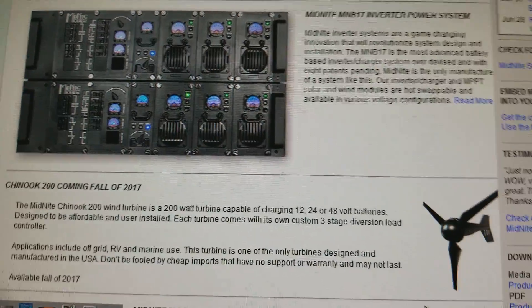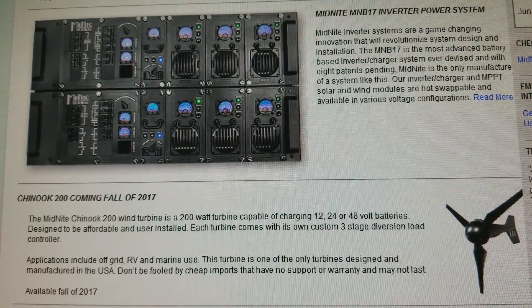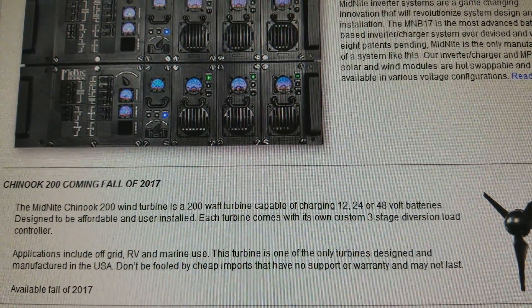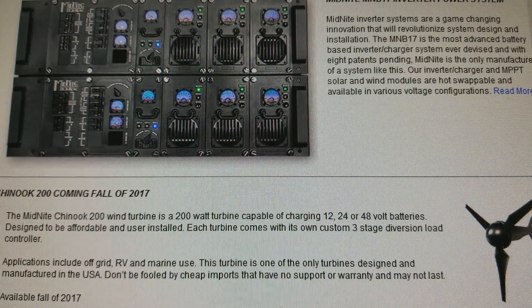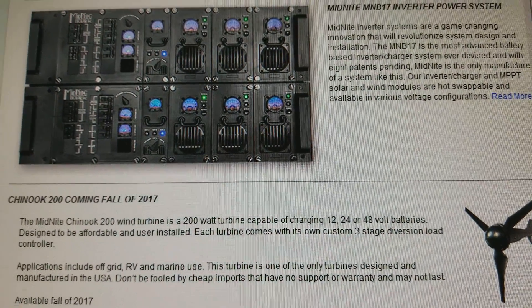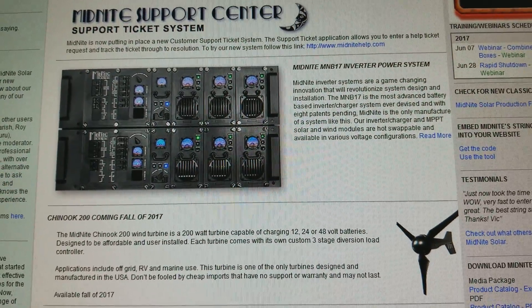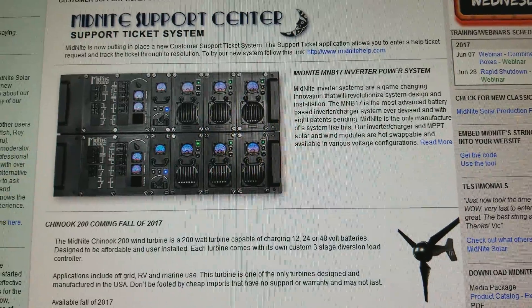It might be too small — I don't know what the wattage or amperage details will be exactly. But they said it can do 12, 24, and 48 volts, and that sounds like an exciting thing. Hoping to see it come through from the Midnight Solar website.